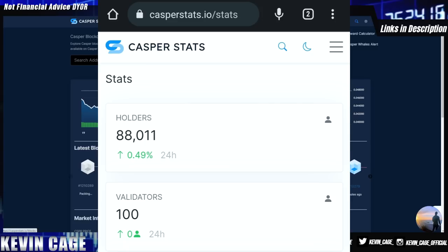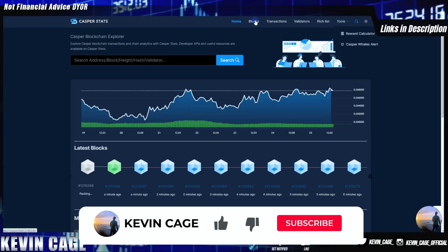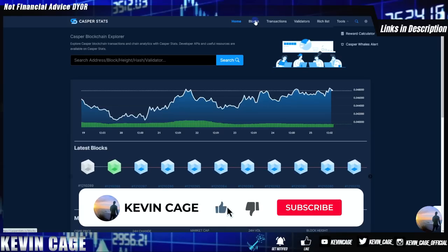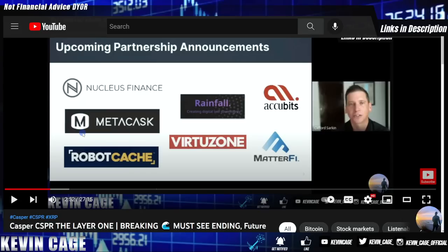The total stake bonded is approximately 8.6 billion — about 76% of the total supply is locked up being staked, not in circulation. On casper stats.io on the mobile version you can see the current holders: there are currently 88,000 Casper holders. Cliff Sarkin of Casper made an interesting point — CoinList has 30,000 Casper accounts but only shows as one account in the data. Adding 30,000-plus CoinList accounts to the 88,000 holders takes the number to approximately 118,000 Casper holders.